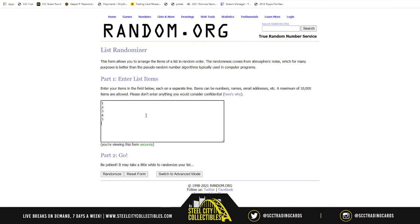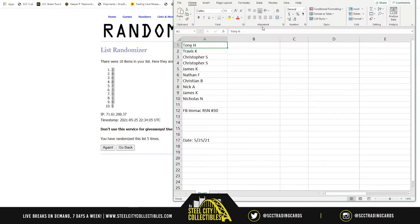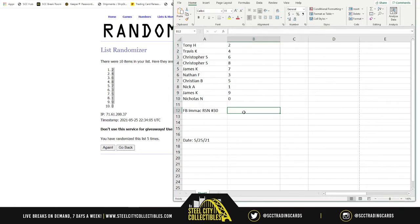Now for the numbers — one, two, three, four, five, six, seven, eight, nine, and zero — five times. Two on top, zero on bottom. So: Tony to Travis, four — Christopher, six and eight — James, seven — Nathan, three — Christian, five — Nick, one — James, nine — Nicholas with zero. Good luck on your numbers, without further ado here we go.